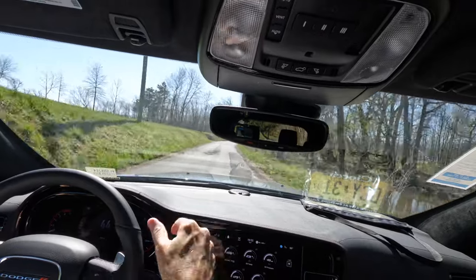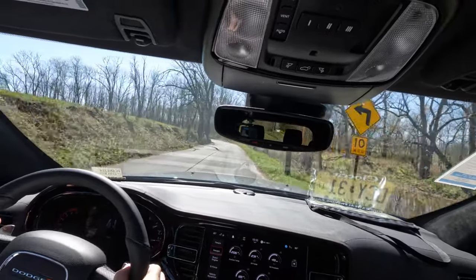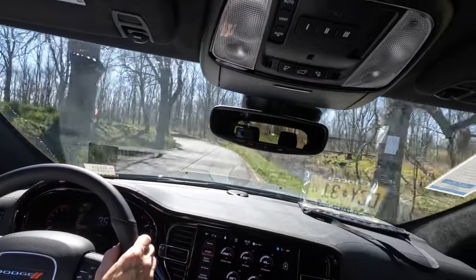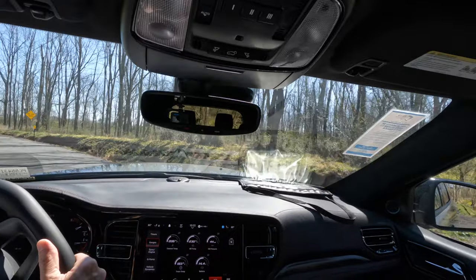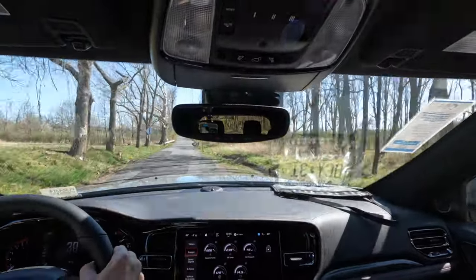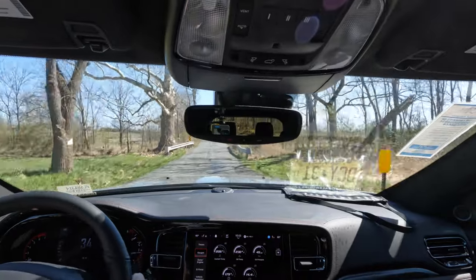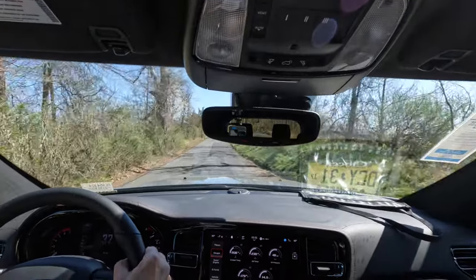Great visibility out the front windshield, side glass, rear view mirror, and rear glass. We've got all the technology in here — blind spot monitoring, cross traffic alert, lane keep assist — all that jazz. Really good stuff going on in this Durango RT Premium Tow and Go.